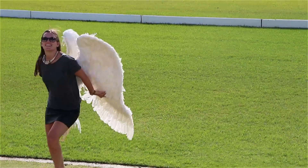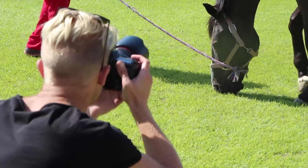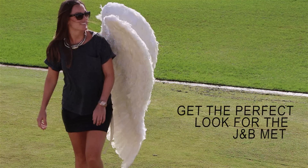The theme for JMB Met is 'made to fly.' We woke up this morning and had some inspiration in terms of wings. So that's our theme for today.